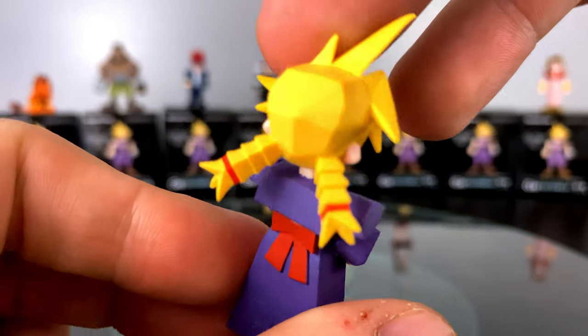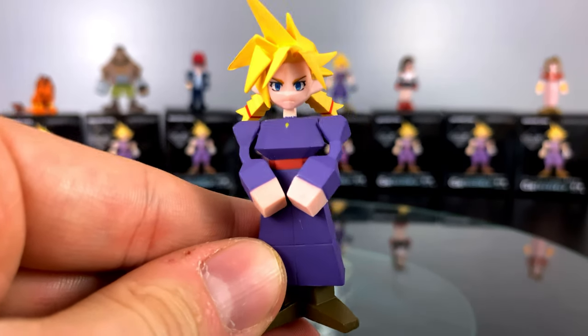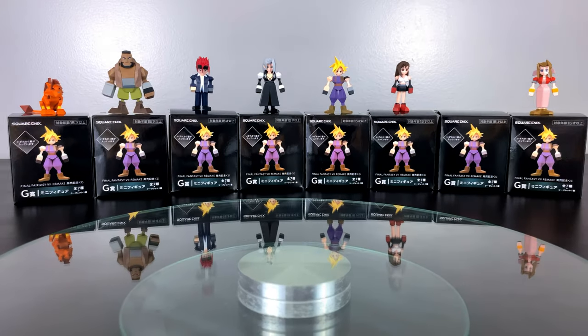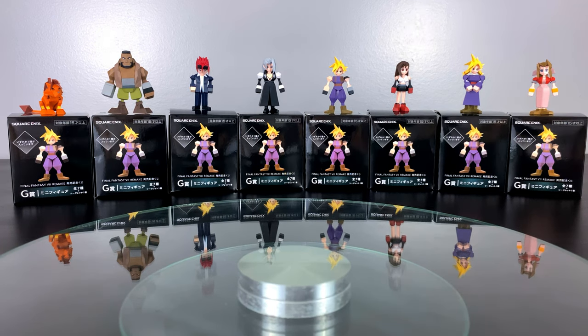Now you might be thinking, BAM, why did you purchase all eight — why didn't you just buy seven, it would be cheaper? Because I was raised in a generation of Pokémon and 'gotta catch 'em all.' If you're looking to get all eight, my recommendation would be to buy a whole box, see what you get, and then fill in the blanks after by buying them separately.